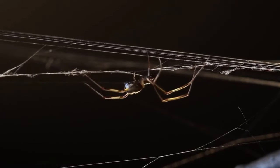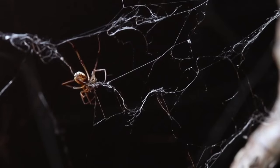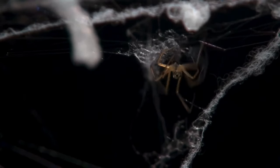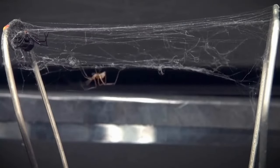In conclusion, while black widow spiders may be feared for their venomous bites, they are also fascinating creatures with unique life and character traits. By understanding how to identify and avoid them, you can still appreciate their role in the ecosystem and stay safe while exploring the natural world.